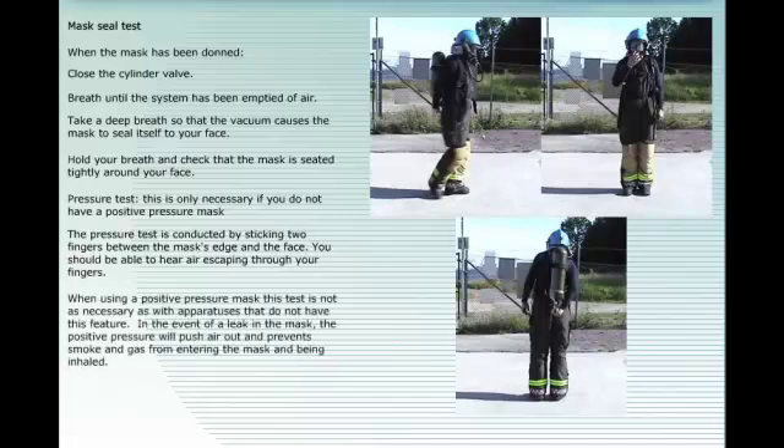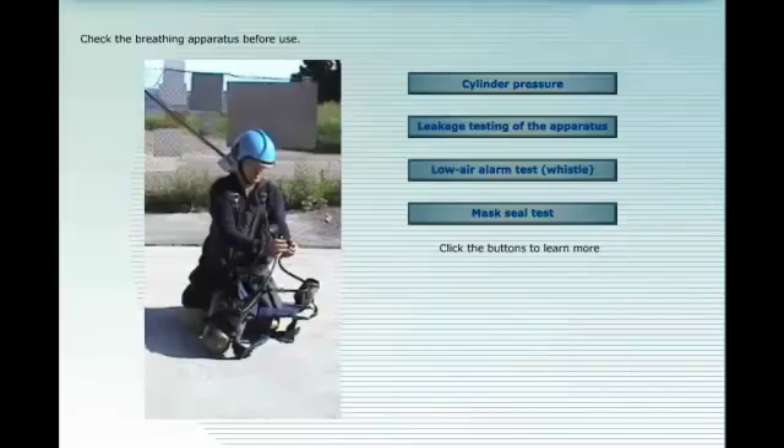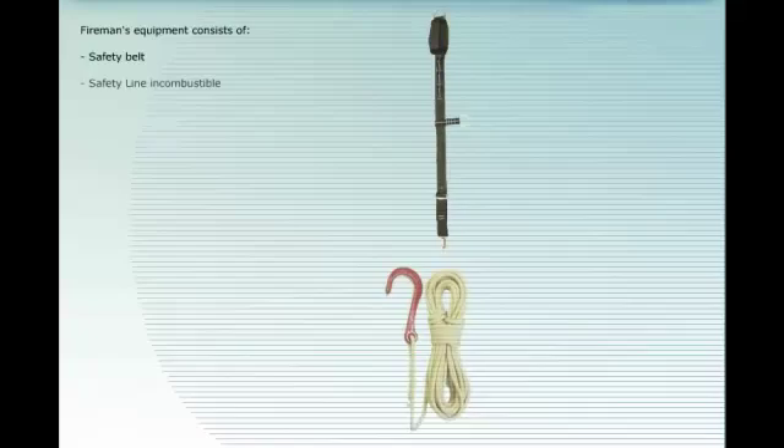Pressure test — this is only necessary if you do not have a positive pressure mask. The pressure test is conducted by sticking two fingers between the mask's edge and the face; you should be able to hear air escaping through your fingers. When using a positive pressure mask, this test is not as necessary, as the positive pressure will push air out and prevent smoke and gas from entering the mask. Finally, open the cylinder valve completely. If everything functions satisfactorily, the equipment is ready for use.